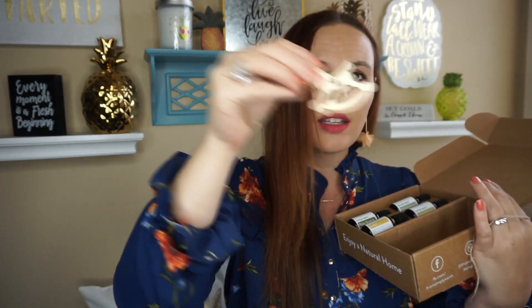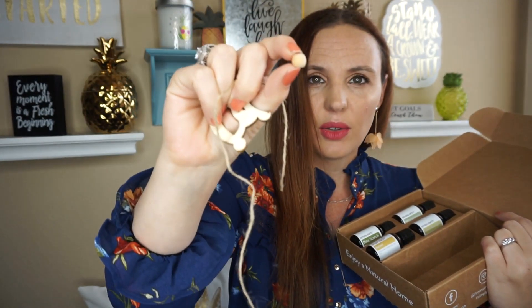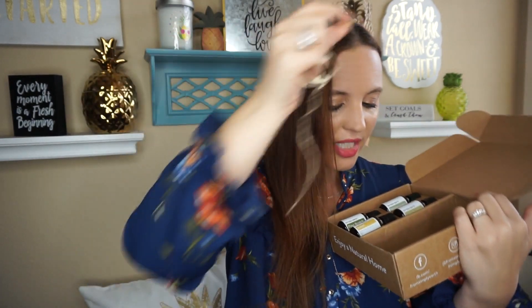Here is the little ornament to make the diffuser — it's a little rocking horse and it comes with a little tie so you can hang it on your tree.